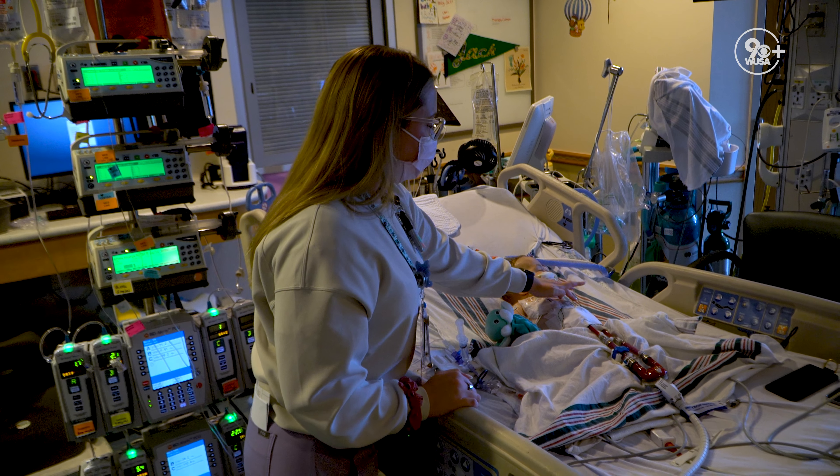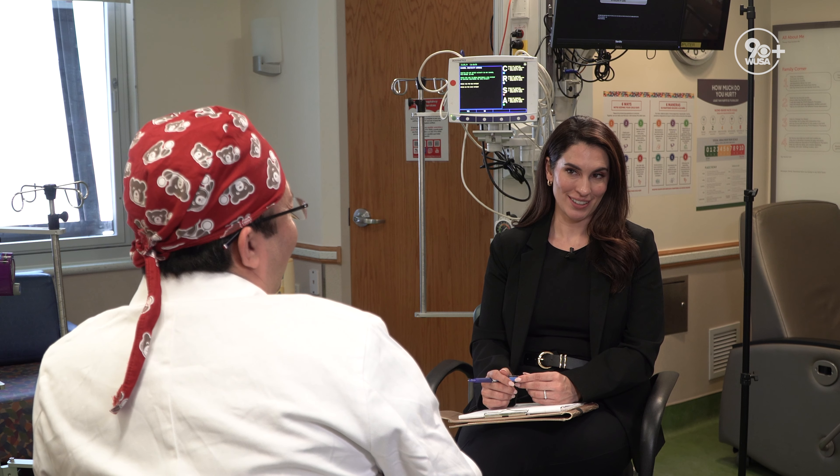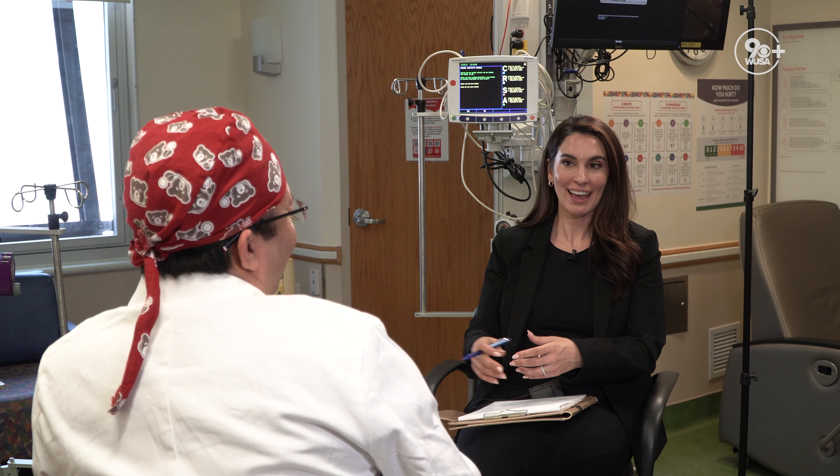Everyone on the team, especially myself, is very passionate about heart transplantation. Every time I take a heart out, put a new one in, and it starts beating — it's miraculous. It never ceases to impress me. When you think of that moment, hopefully, when Jack has that moment and you help him do that — the smile on your face says a lot about it. That's the goal and the hope.